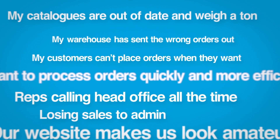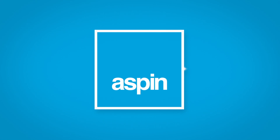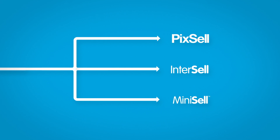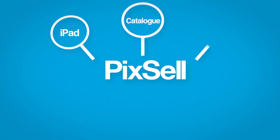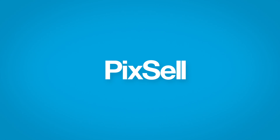Being a distributor is not easy today. We know you face a number of problems. We develop software solutions to meet these challenges. Pixel provides an electronic catalogue that gives your reps fast and accurate ordering, taking you through a touch interface on the iPad.